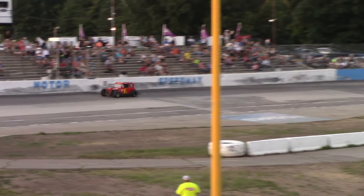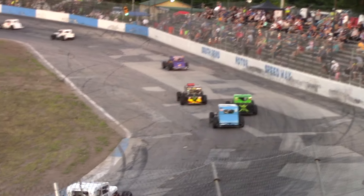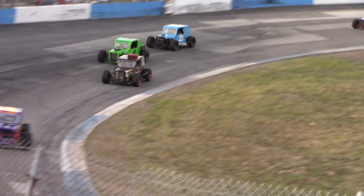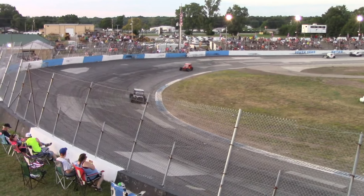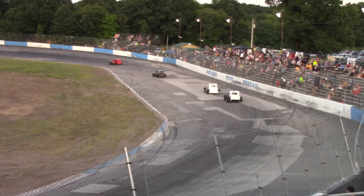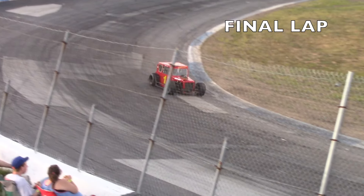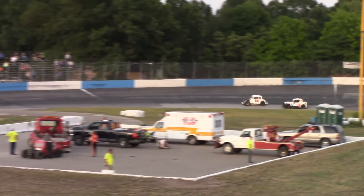Matt Kapp in the red number one is putting some distance between he and second place with five to go. And the green number nine of Mark Ehrling now challenging Jeff Slayton for the fifth spot. John Riley now battles for that position. White flag is out for Matt Kapp. Matt O'Neill for second off of turn two. Eric Hoffman and Troy Hoffman. And the checkered flags are going to wave for Matt Kapp.